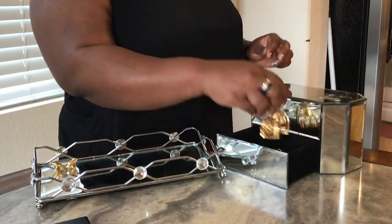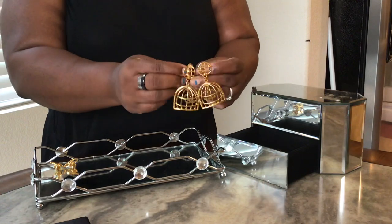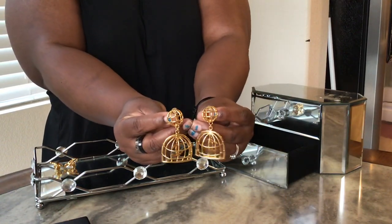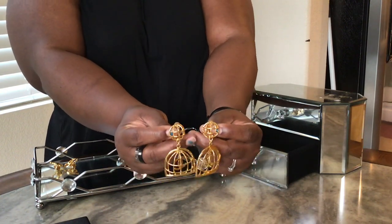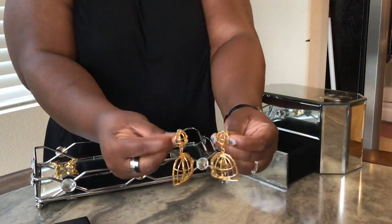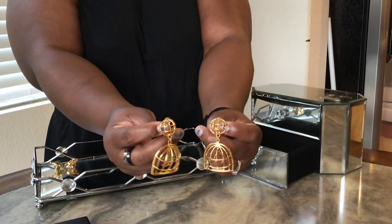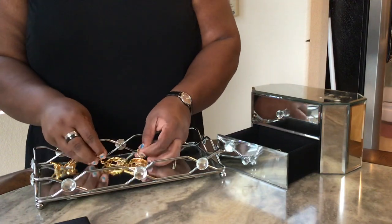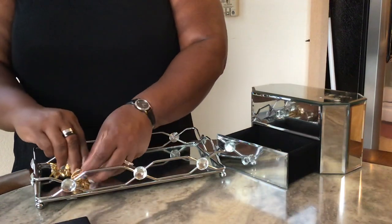Then I got these fabulous Chanel birdcage earrings. I just unboxed these recently and I've already worn them twice — once with a jumpsuit and once with jeans and a t-shirt. I like wearing them with casual stuff because this makes the outfit stand out. They stand out either way, casual or fancy. There's actually a birdcage purse on the runway collection right now.